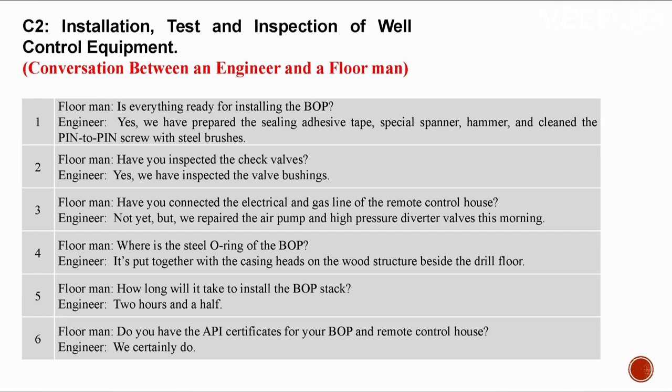C2: Installation, test, and inspection of well control equipment. Conversation between an engineer and a floor man. For installing the BOP, we have prepared ceiling adhesive tape, special spanner, hammer, and cleaned the pin-to-pin screw with steel brushes. Check valves and valve bushings have been inspected. The electrical and gas line of the remote control house has not been connected yet, but we repaired the air pump and high pressure diverter valves. The steel O-ring of the BOP has been put with the casing heads on the wood structure beside the drill floor. It will take two and a half hours to install the BOP stack.